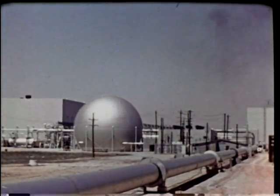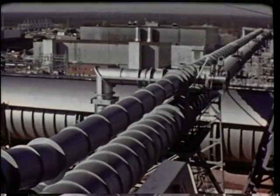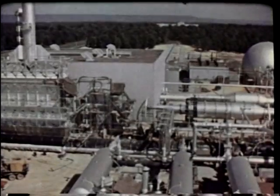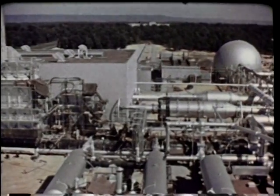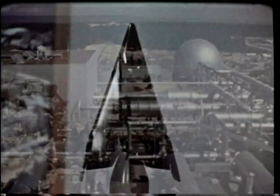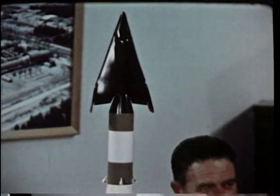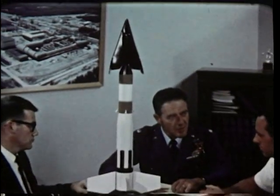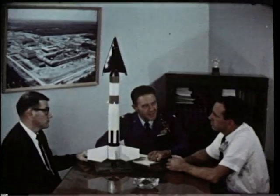In the wind tunnels and rocket test cells of the center, almost every critical point in a space flight can be simulated — from launch, through staging, orbital flight, to re-entry. Severe flight environments can be investigated. To describe the work of the Arnold Center, let's take a rocket research spacecraft, the X-20, and see how the center's facilities are used to solve flight and propulsion problems before they are encountered in actual flight.